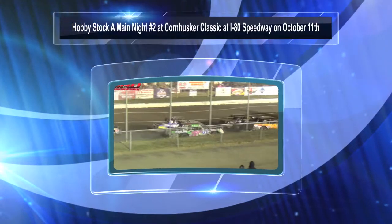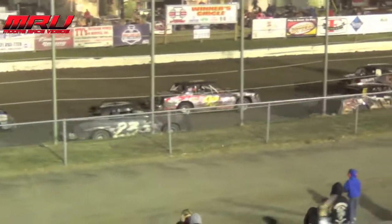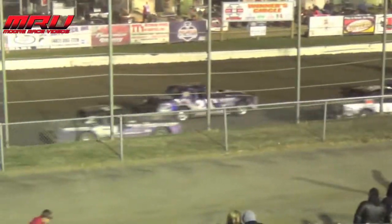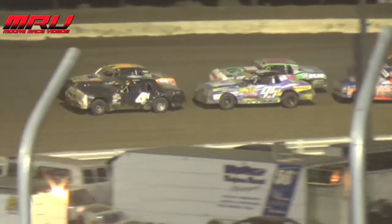Feature event for the Hobby Stock. They're going to be waving on back at you. Row number 7 on the outside from Scribner, the 10K lead car. Row number 8 to the inside from Florinda, Iowa, the 21K. On the outside from Glenwood, Iowa, the 98, Dustin Shepard.